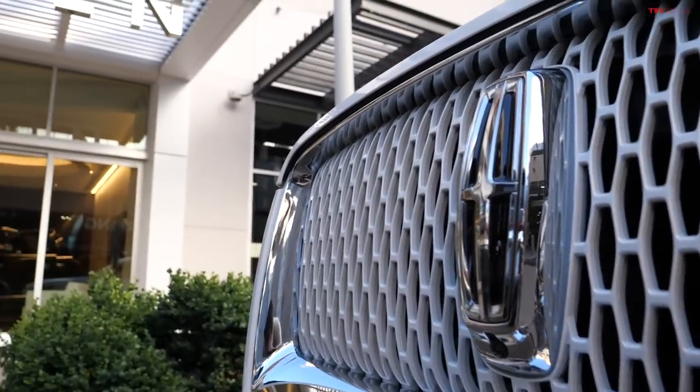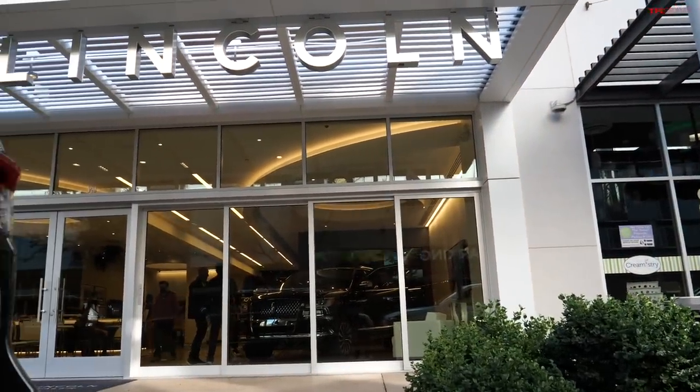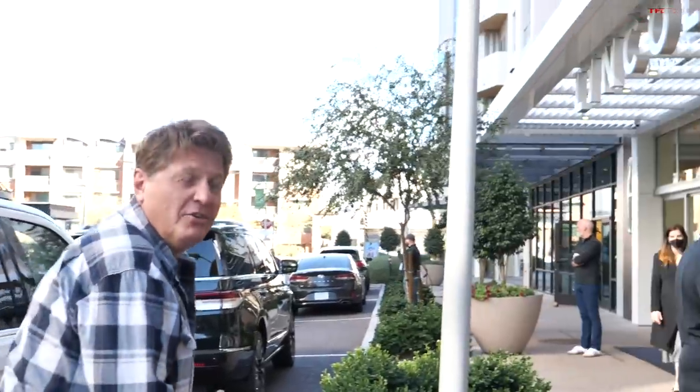Hey guys, once upon a time American luxury was about leather and horsepower and size, but that definition is changing. To prove that point, I am here in Scottsdale, Arizona at the very first Lincoln boutique. Today, luxury is more about the experience of owning a luxury vehicle. In this video we're going to go inside the boutique and show you the newly refreshed 2022 Navigator. Come on, join me and let's check out the new car.